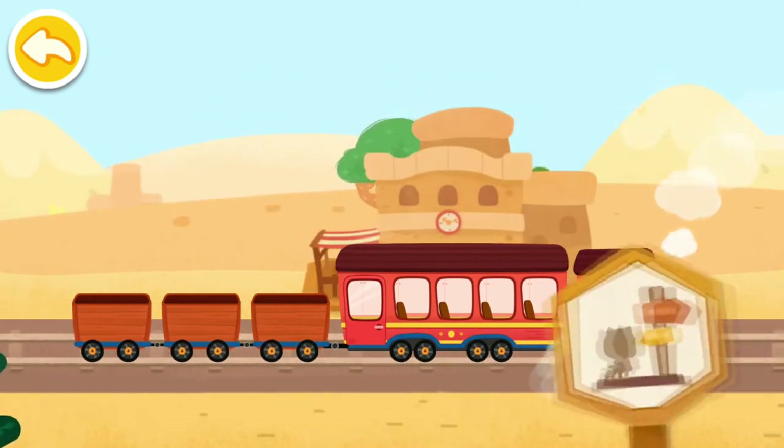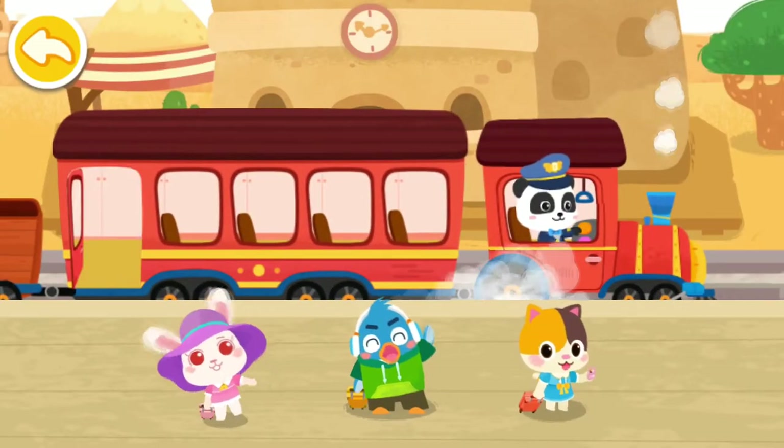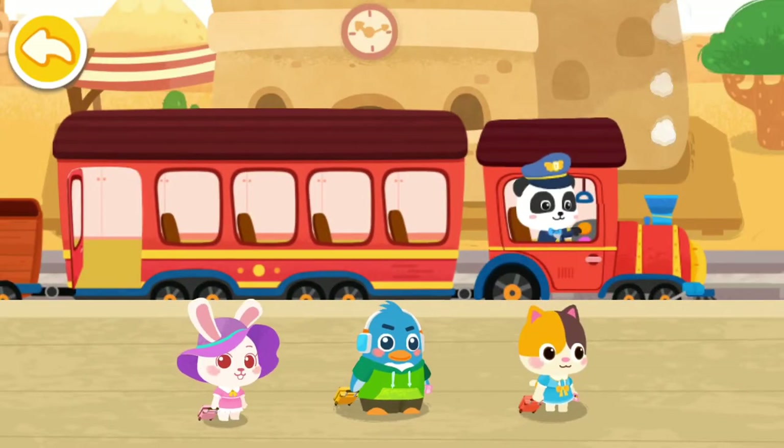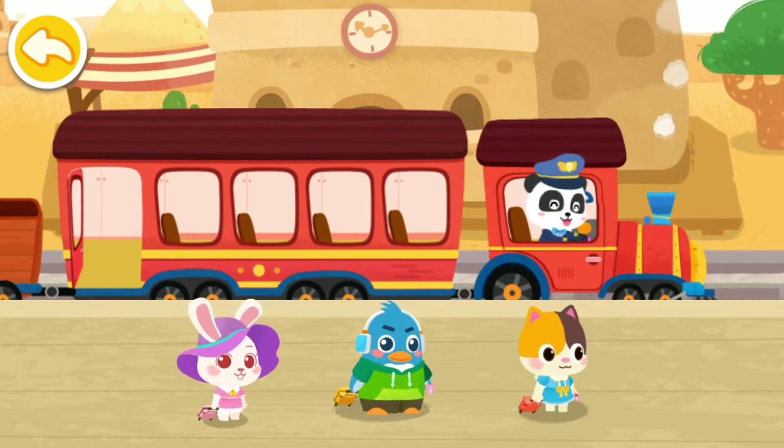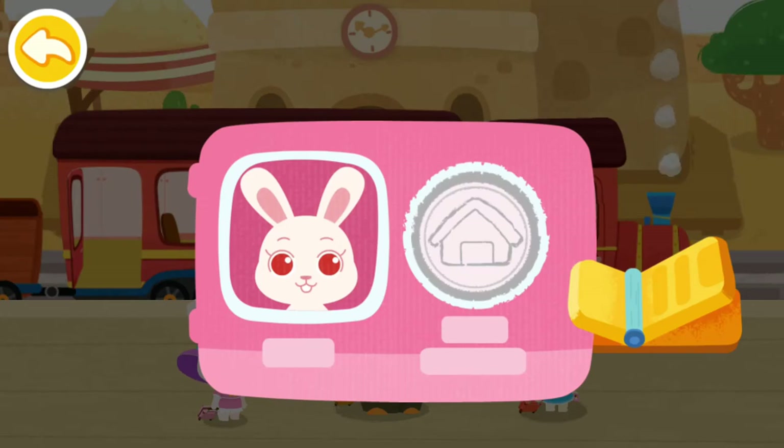We have arrived at the passenger station! Let's help the passengers get on the train! Hi! Hi! We are about to go on Baby Bus' little train! Here is my ticket!